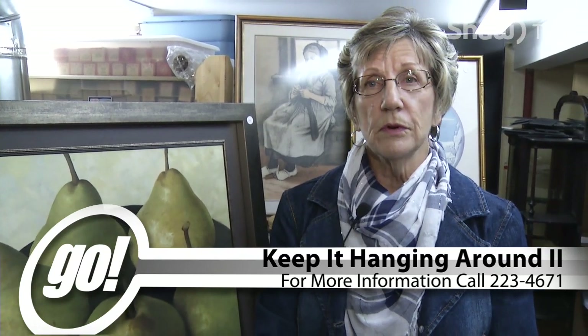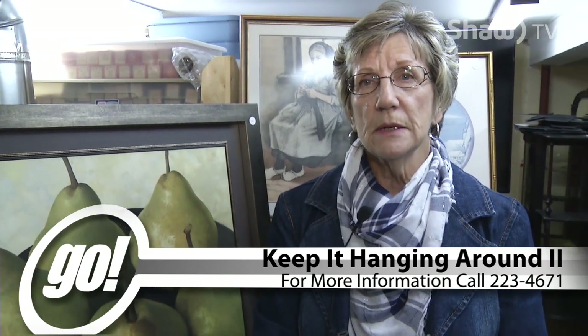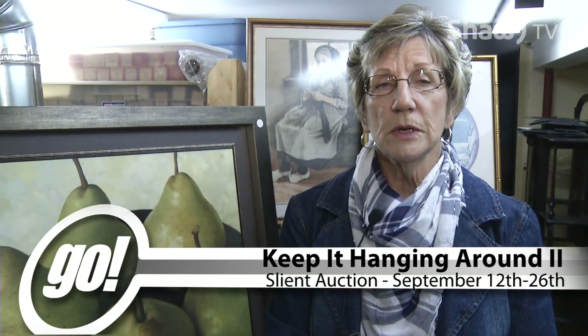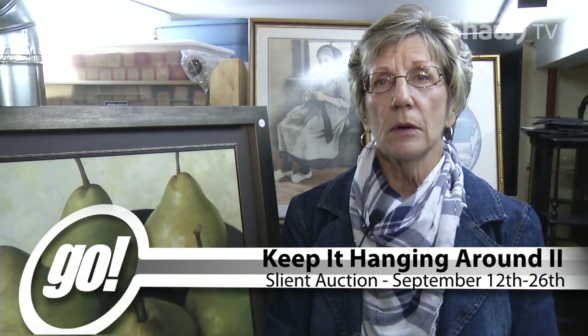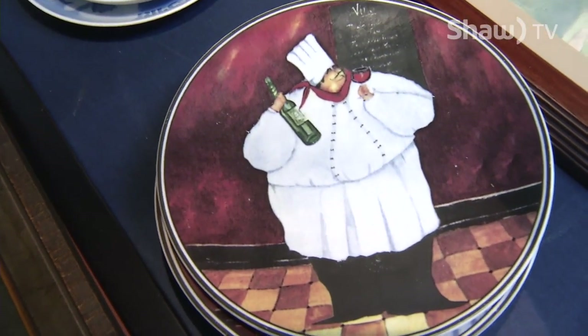So if you haven't been to the museum in a while — perhaps not since you were a child, or maybe you have children of your own that you would like to bring in — please come in. You may find something that surprises you, or you may just enjoy a couple of hours spent here at the museum. At the Dryden District Museum, I'm Tommy Johnson.